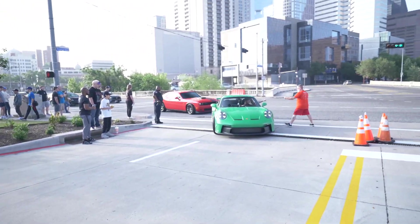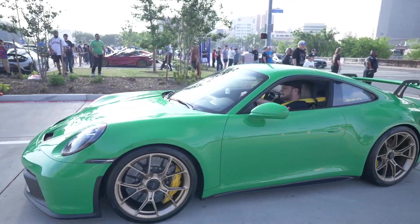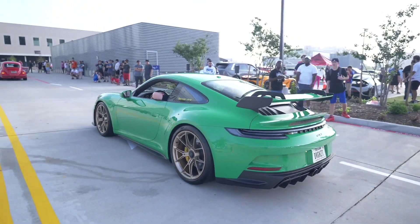Look at this GT3 right here, y'all — let me know what you guys think about this spec. This one is nasty, and it sounds good too.